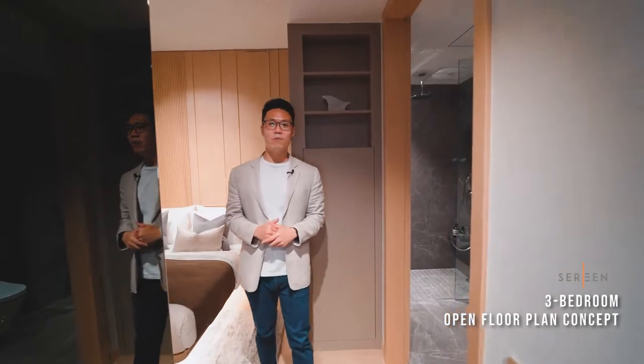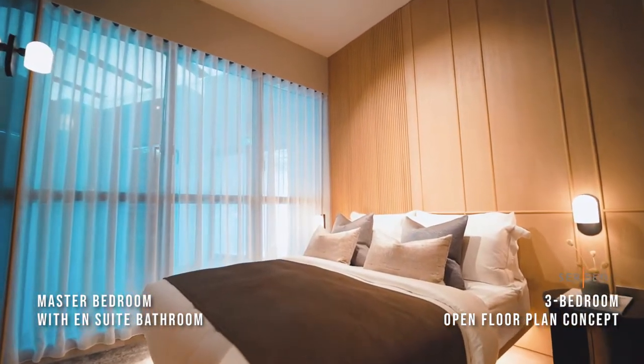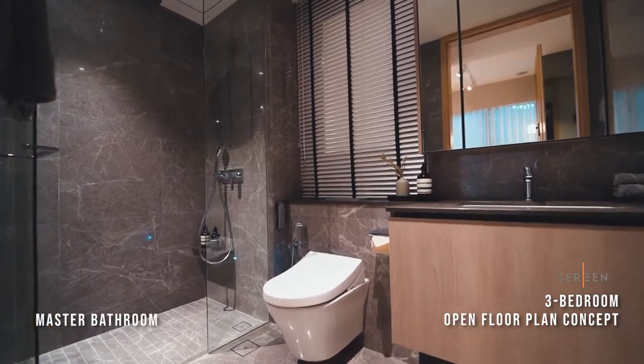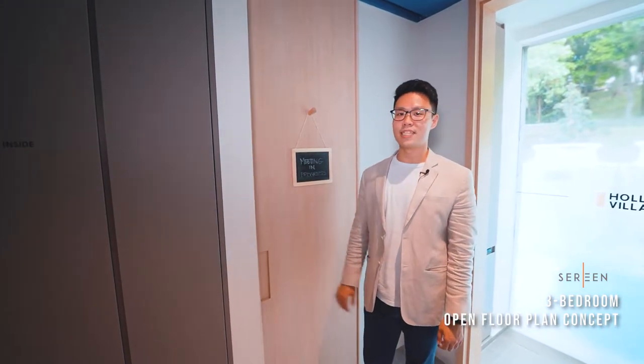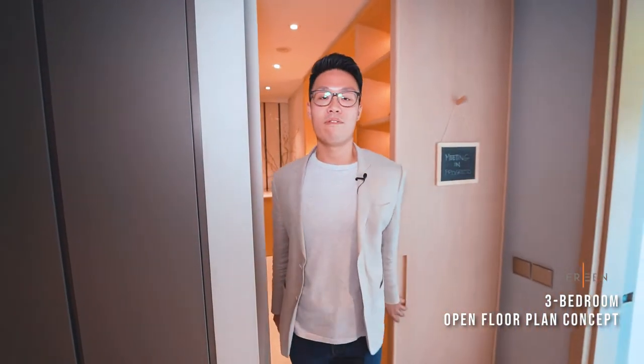Here we are in the master bedroom with its own ensuite bath. We have also seen the common areas in the home where you can work from. But if you need your own private meeting space, we have converted the utility area into your own private workspace.